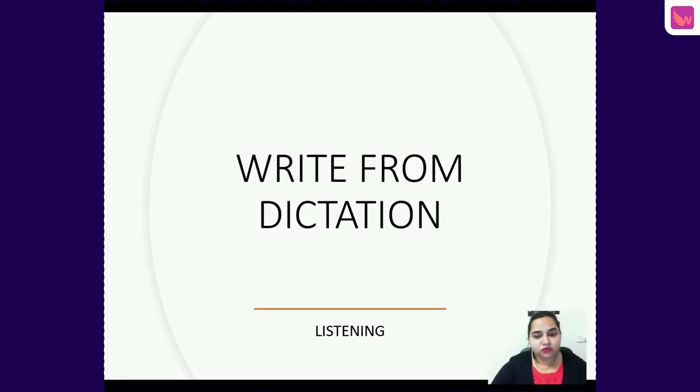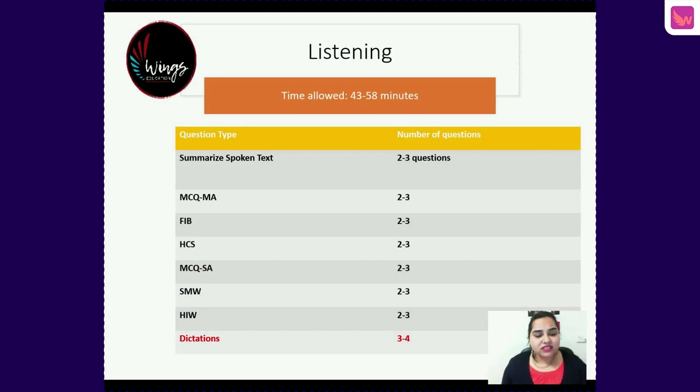Hey everyone, this is Gunu from Wings Education. We will understand today's concept: Write from Dictation for the PTE listening module. Write from Dictation is going to be the last question of your listening test.